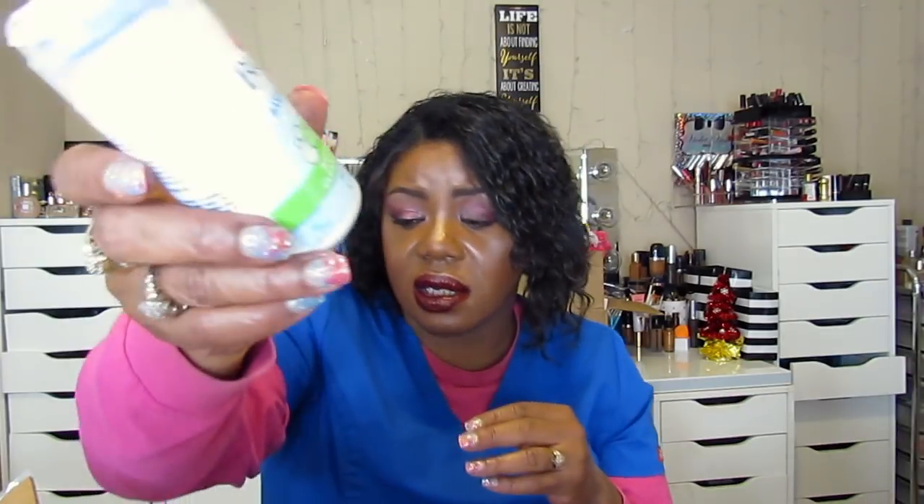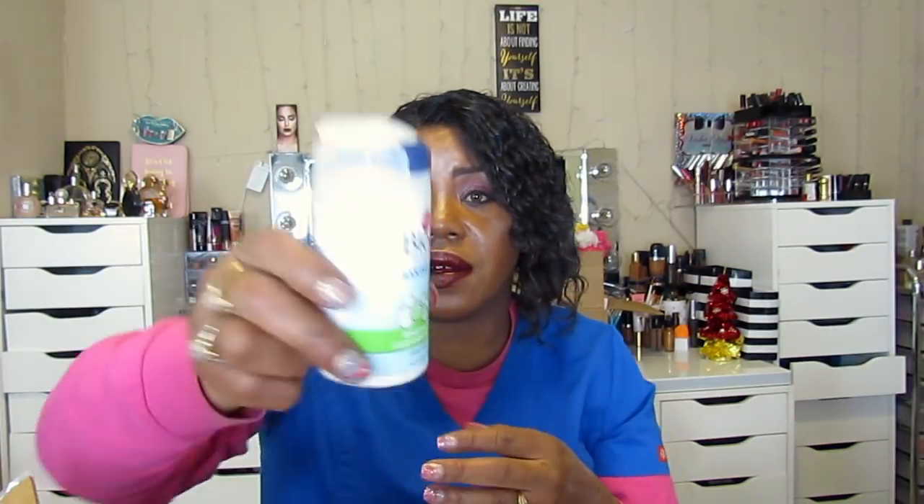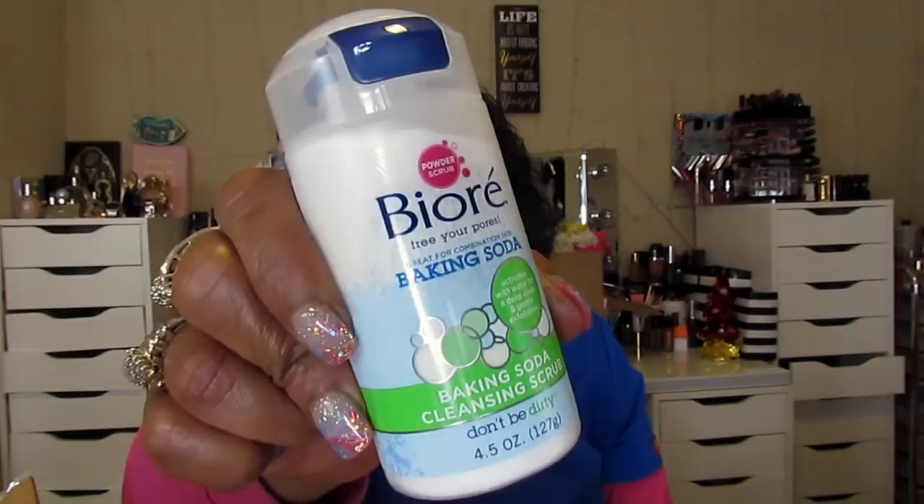Also the Bioré 'Free Your Pores' charcoal deep pore cleanse for oily skin, and the Bioré baking soda 'Free Your Pores' cleanse for combination skin — the baking soda exfoliates and naturally dissolves so you never over-scrub. It's a powder form. I hope it's not literally just baking soda in there, but I want to try it.